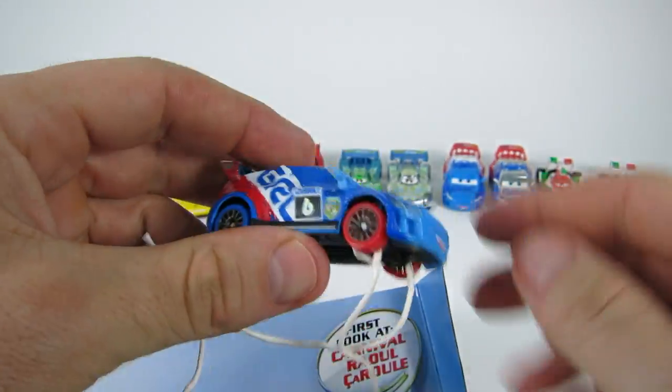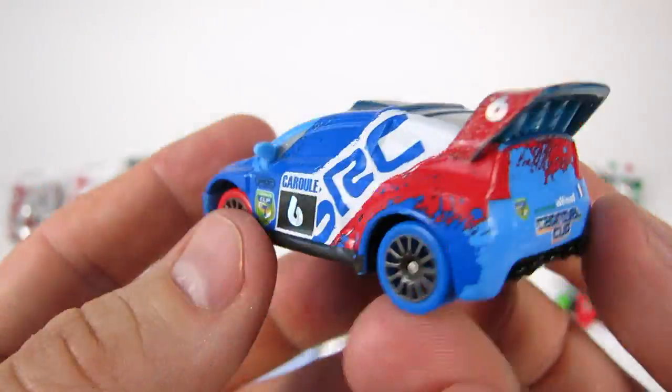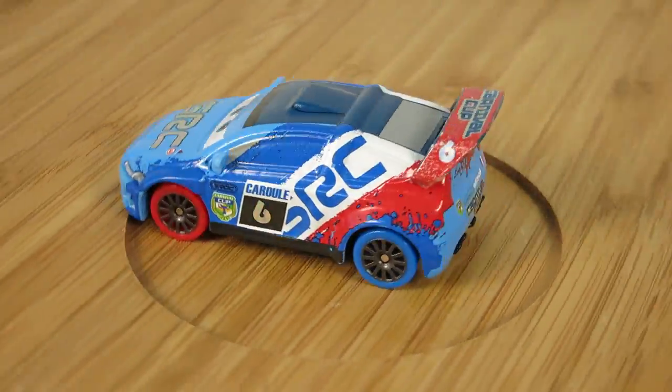Check out the new graphics on Raul Saarul, and look, he's got red tires and blue tires.